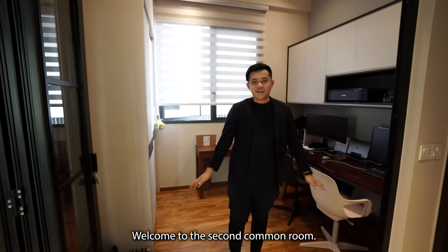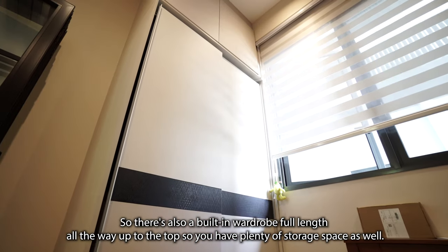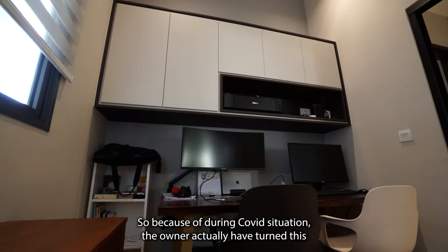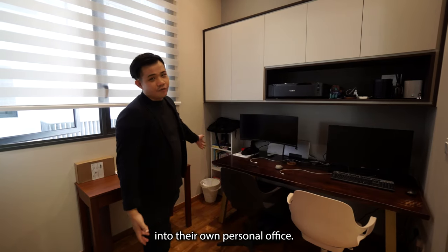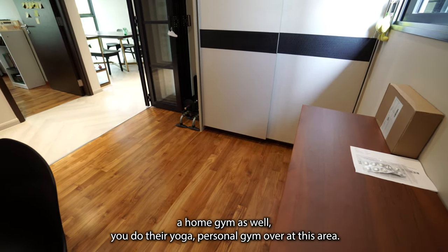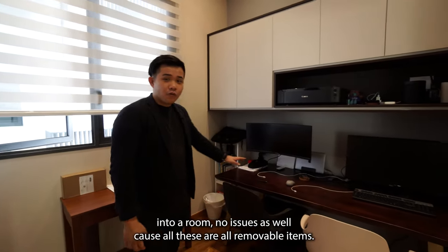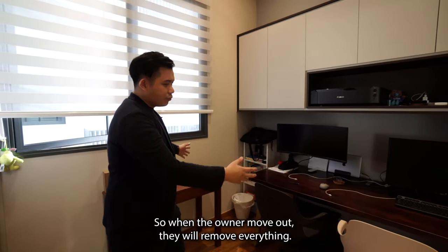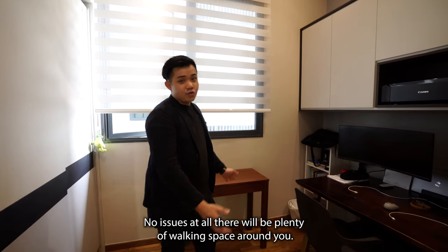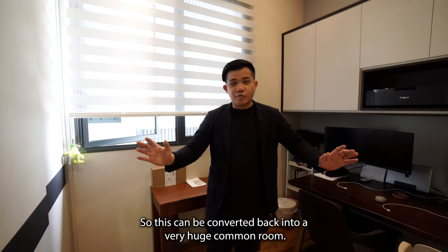Welcome to the second common room — one of the bigger common rooms. There's a built-in wardrobe, full-length height all the way up to the top, so there's plenty of storage space. During COVID, the owner turned this room into their own personal office and home gym for yoga. If you want to convert this back into a bedroom, no issues — all these items are removable. You can put a queen-size or even a king-size bed here, with still plenty of workspace around.